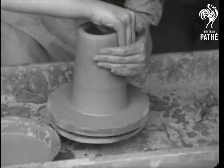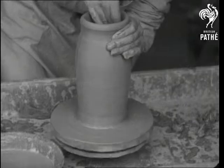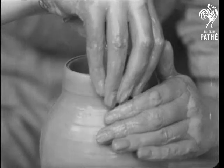The tapered fingers of a clever artist fashion a vase on a simple potter's wheel. Now the neck is taking shape, and its contour depends entirely on the skill of the artist.